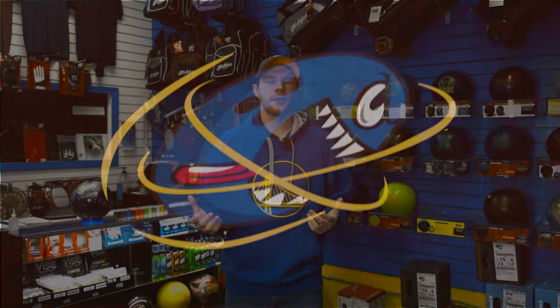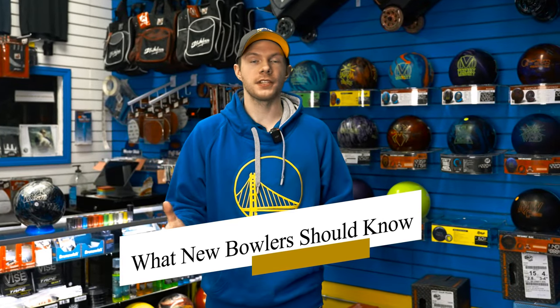Welcome back to Riv Bowl. My name is Jason Erlarge, and today we're going to be talking about what new bowlers should know for purchasing their first bowling ball.